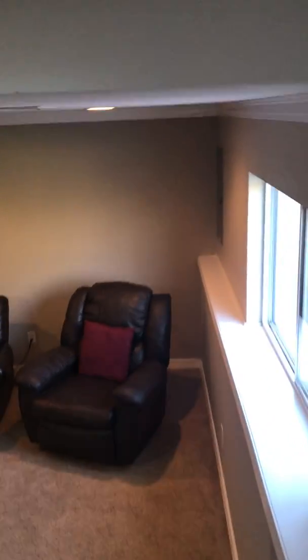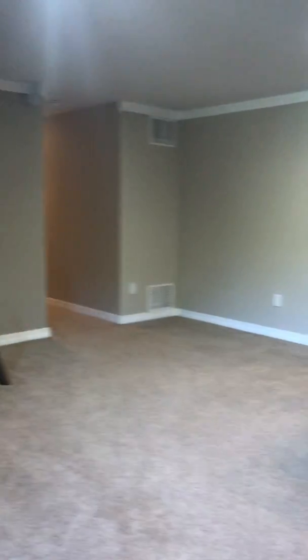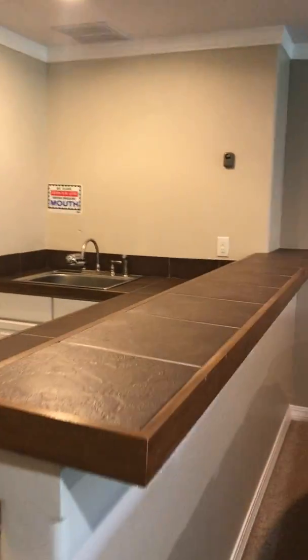Big family room. This has a Bose surround sound system that the sellers are going to leave behind as well. And a nice little mini fridge they're going to leave, and this cute little wet bar back here.